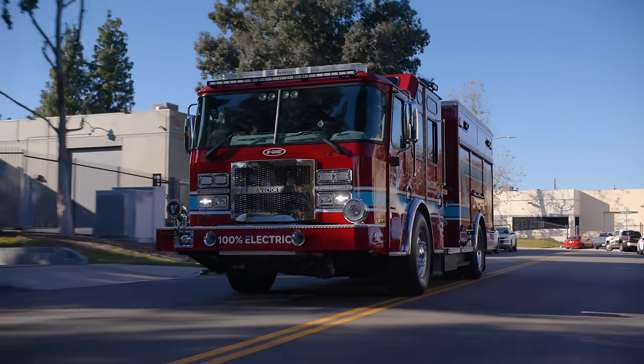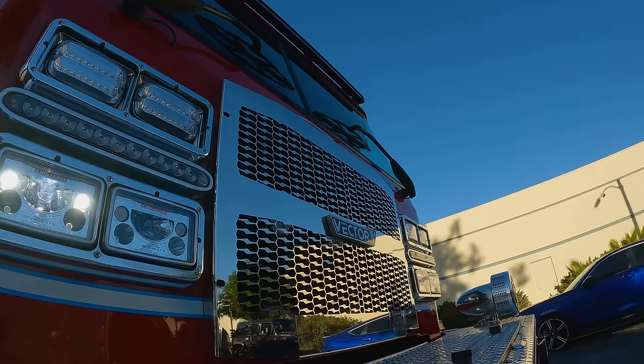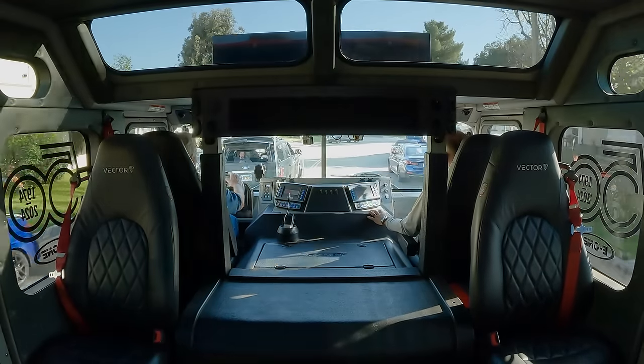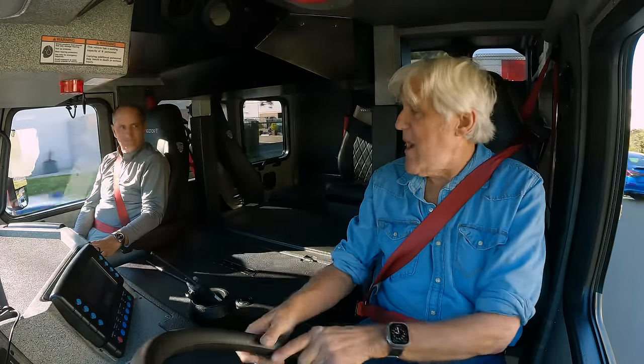You know, the first days of new technology are often harder than the last days of old technology. And what you do with a vehicle like this is you mimic the old technology that people are familiar with, and you gradually phase it out.